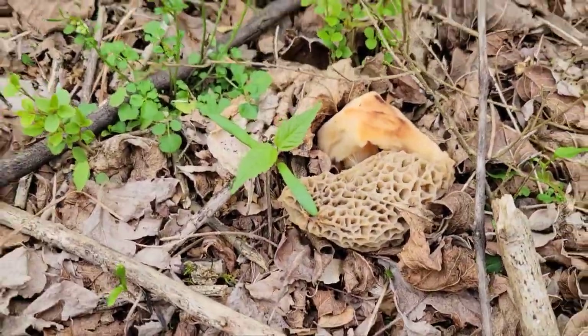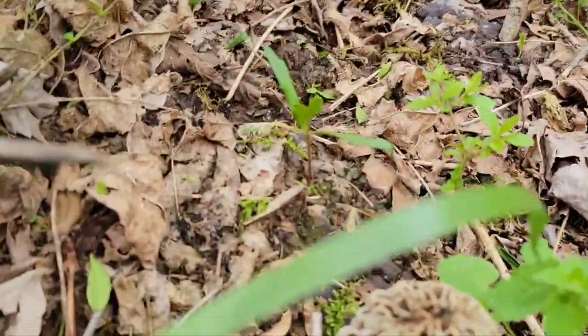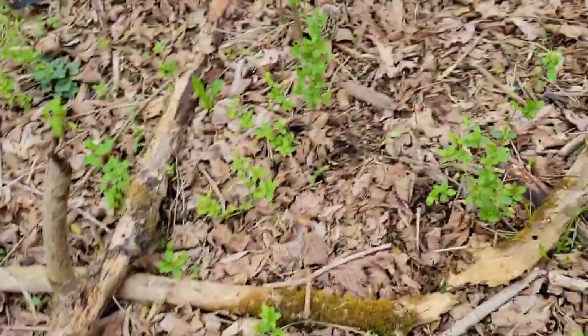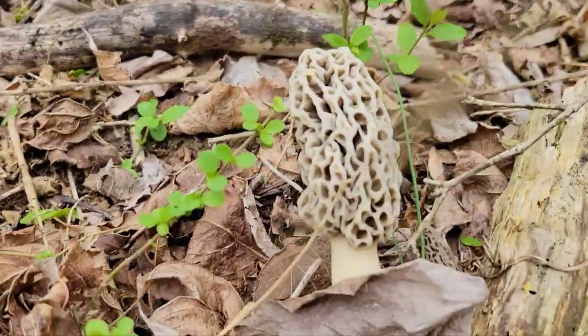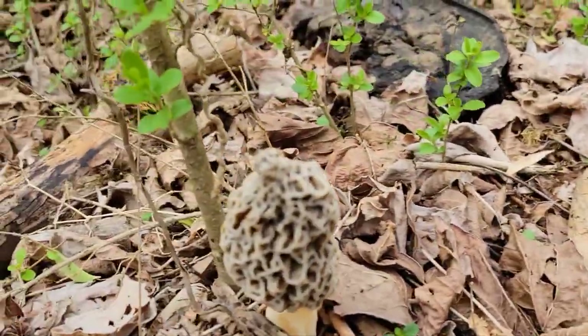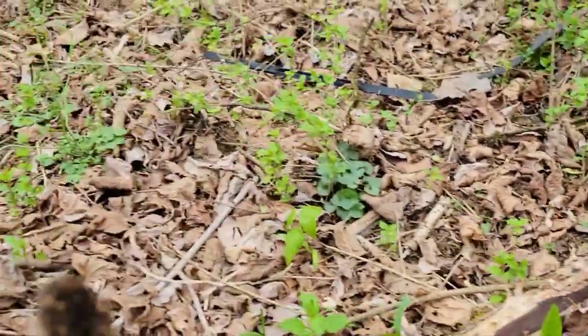Like that guy right there and this guy right here — got a burnt top on him, and that one's frozen from the freeze. And then we got a nice little group of them right here. These are Georgia Morrels.